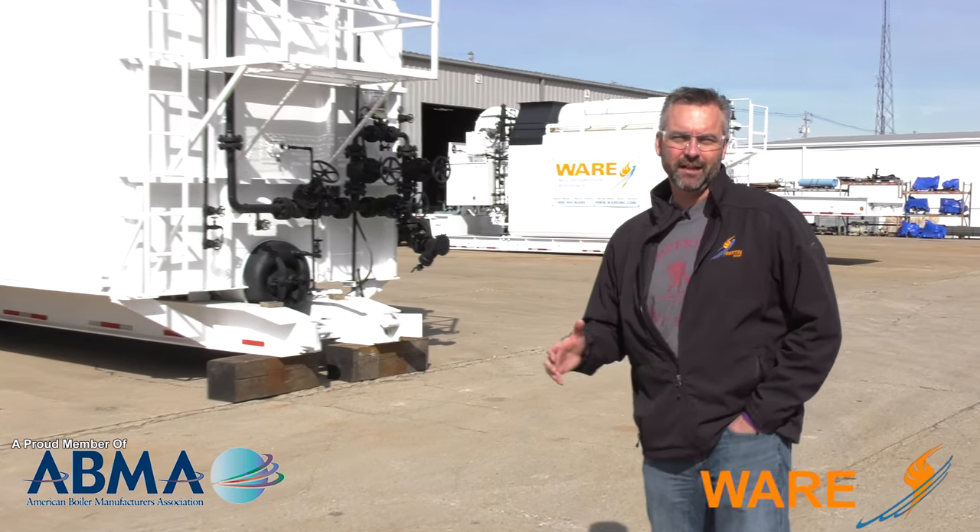Welcome to The Boiling Point. Today we're going to be following Jude Wolfe, Boiler University instructor, as he actually walks through a plant and does a steam study.